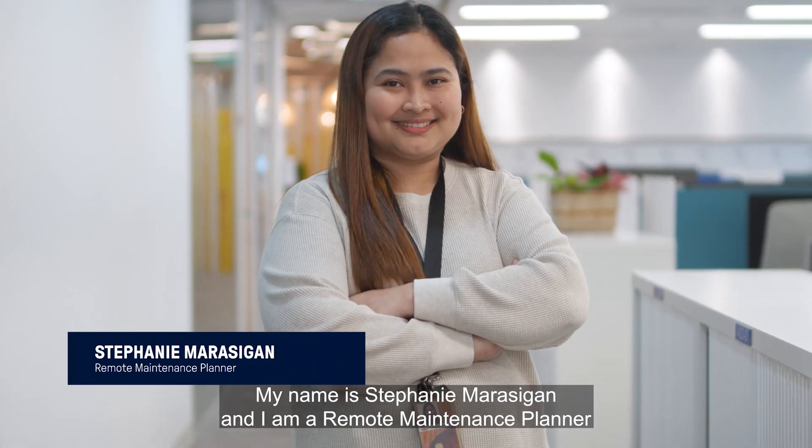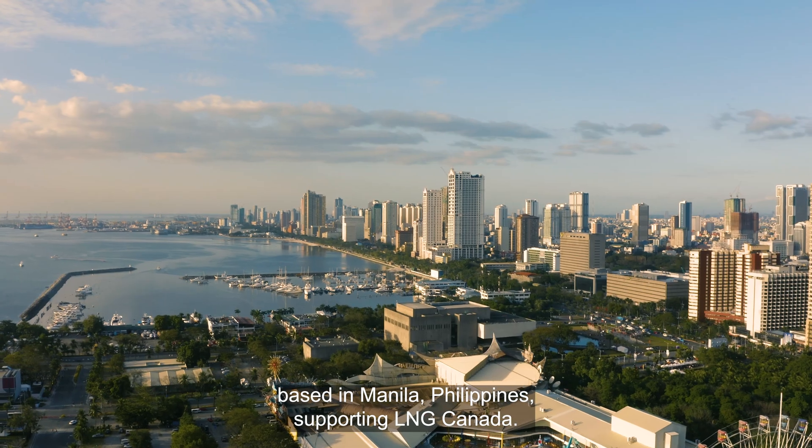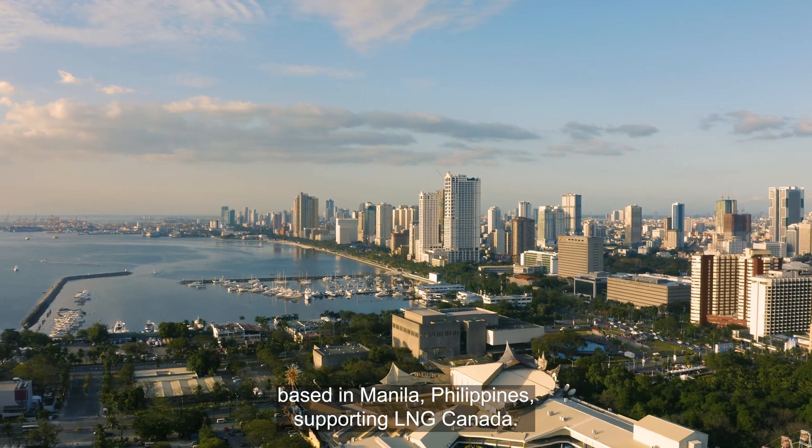My name is Stephanie Marasigan, and I am a remote maintenance planner based in Manila, Philippines, supporting LNG Canada.